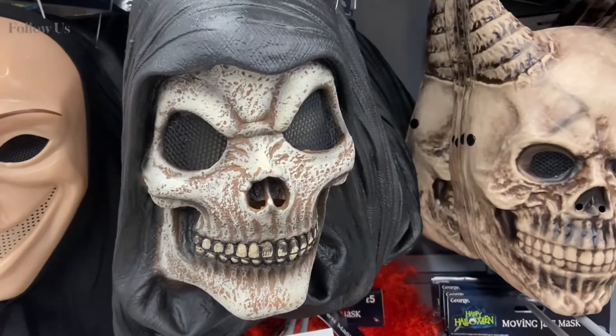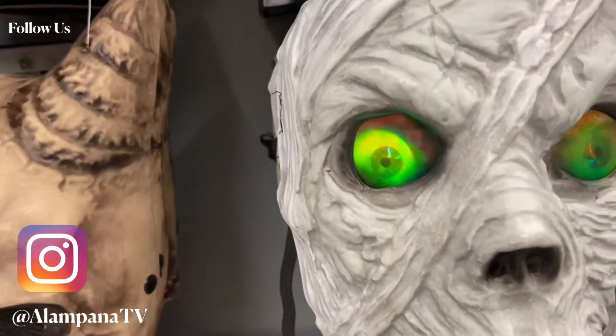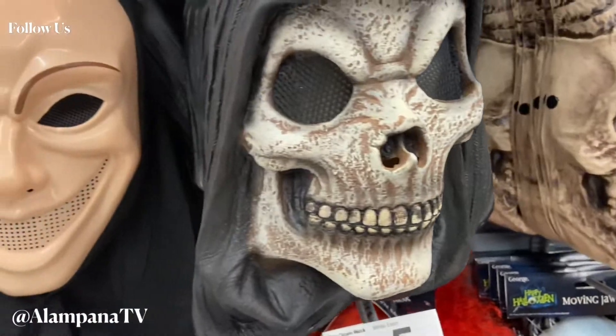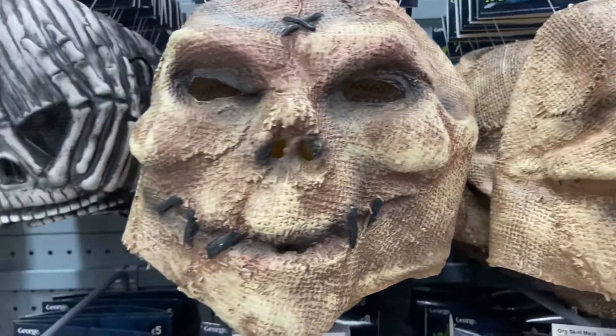Along with the costumes, they wear masks too. Aren't these creepy? Is that a zombie I just saw? I am so freaked out! These are more than creepy. If I saw someone wear that — OMG, I'd scream my head off.